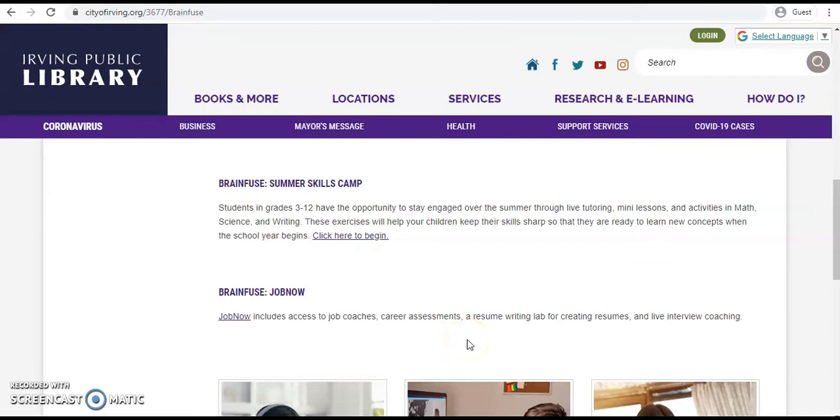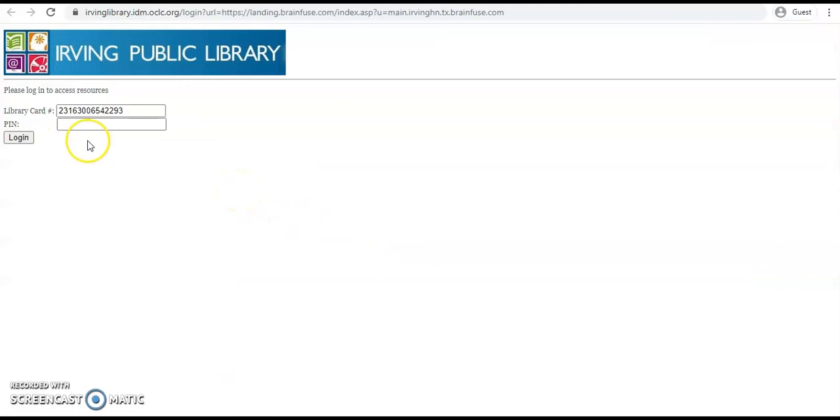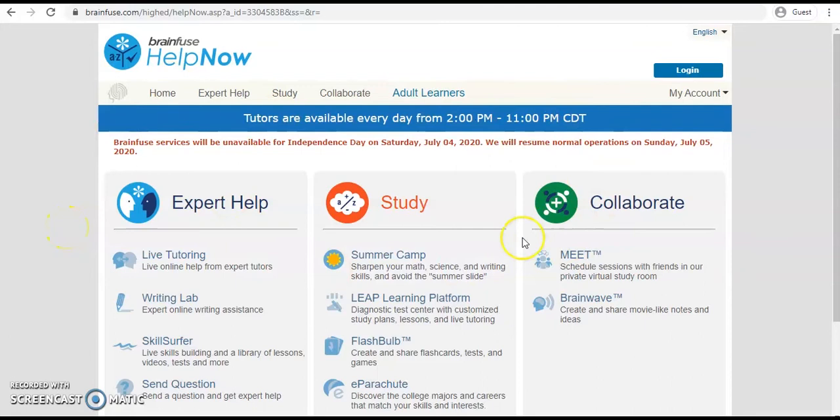Let's start with Help Now. You will need to enter your library card number as well as your PIN to enter. Once you've logged in, you'll see the three main columns: getting expert help, studying tools, and tools for collaboration. You'll also notice that live tutors are available every day from 2 p.m. to 11 p.m., unless there's a service note. You can always check that for exceptions.